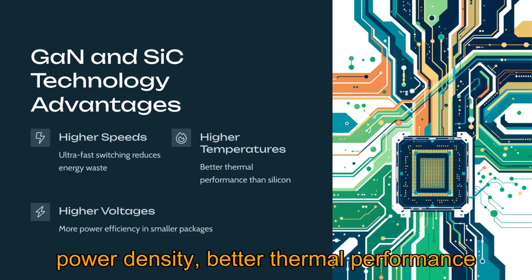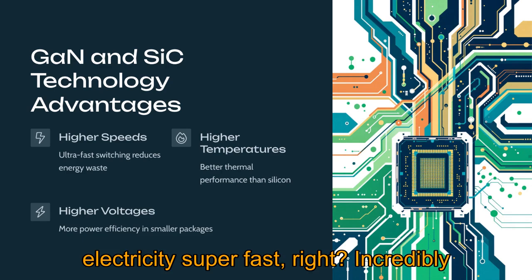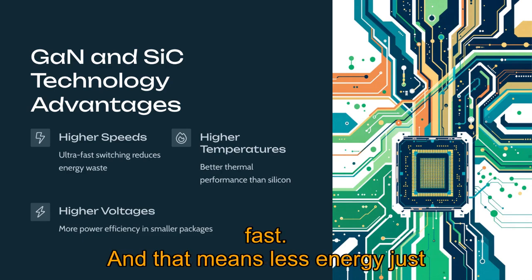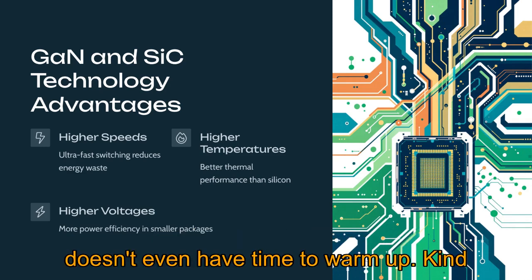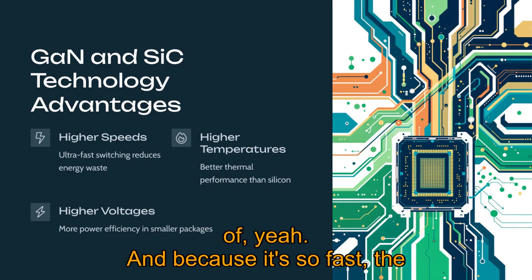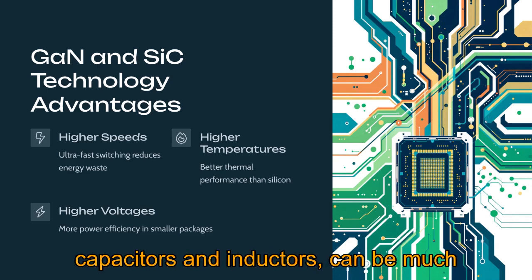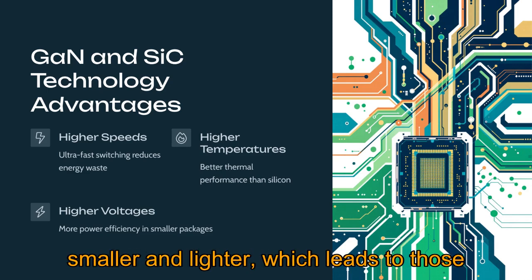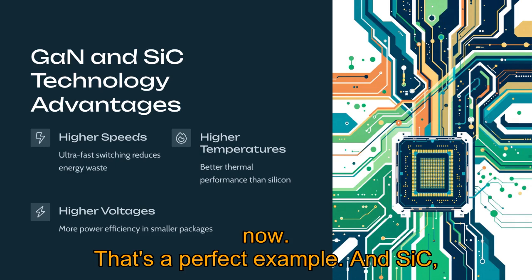Better efficiency, higher power density, better thermal performance too. GaN switches electricity incredibly fast, so less energy gets wasted as heat — like flicking a light switch on and off instantly so it doesn't have time to warm up. Because it's so fast, the other components around it, like capacitors and inductors, can be much smaller and lighter, which leads to those tiny phone chargers we see everywhere now.